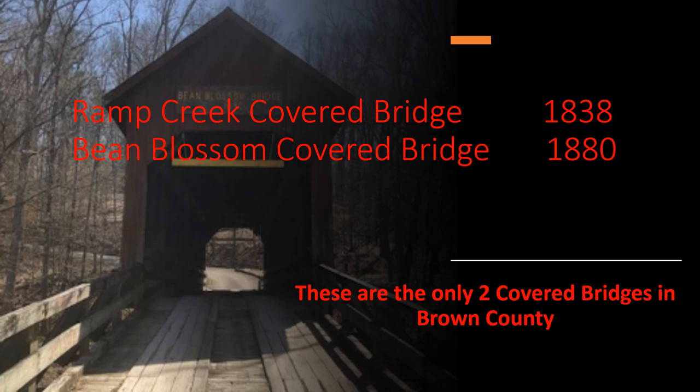We have visited Ramp Creek Covered Bridge in a previous video. And ironically, Ramp Creek Covered Bridge was actually built in Putnam County, which still has nine covered bridges. This bridge was moved to Brown County in 1932.